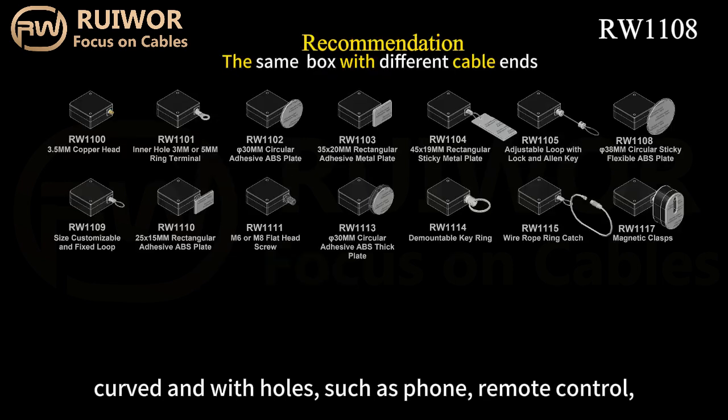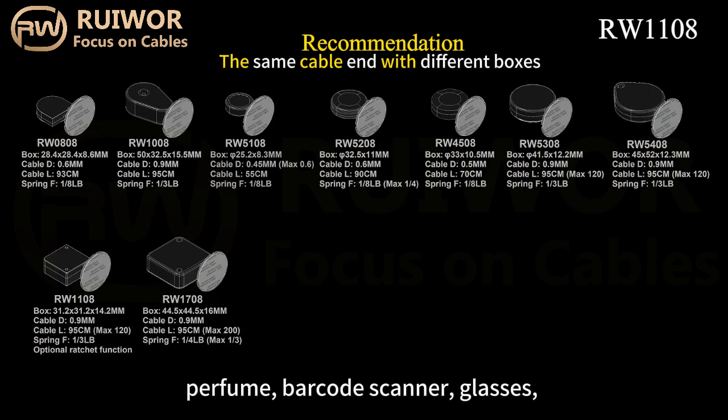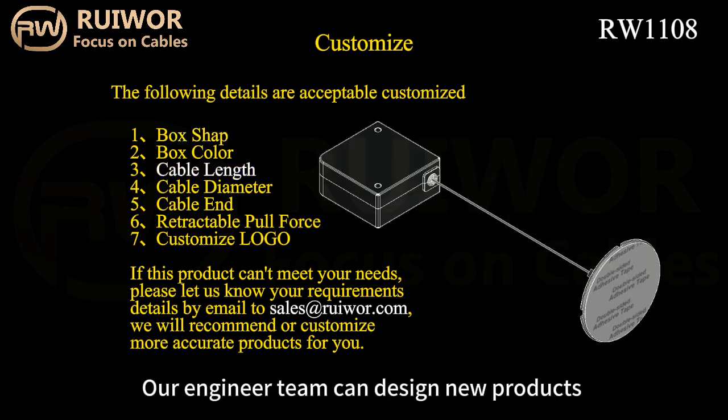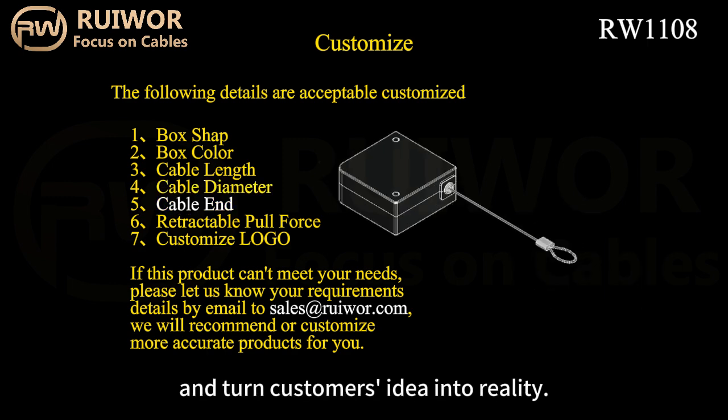such as phone, remote control, perfume, barcode scanner, glasses, ring, tool, USB drive, bag and so on. Our engineer team can design new products and turn customers' idea into reality.